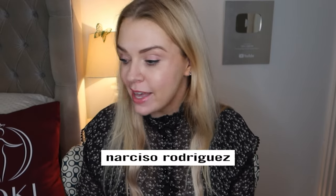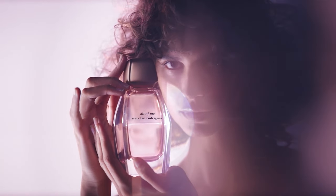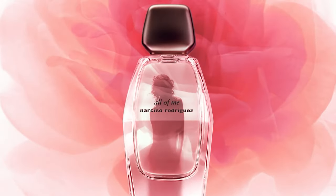Hi everyone, welcome back to my channel. Today we have an exciting new release from Narciso Rodriguez. It is called All of Me — a brand new type of perfume, a whole new bottle, exciting newness from Narciso Rodriguez.